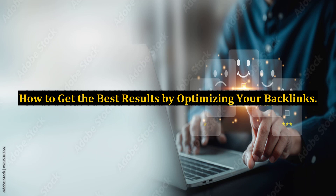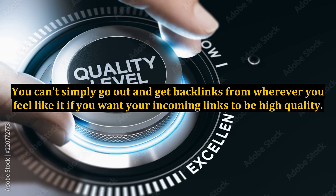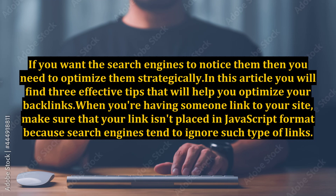How to get the best results by optimizing your backlinks. You can't simply go out and get backlinks from wherever you feel like it if you want your incoming links to be high quality. If you want the search engines to notice them, then you need to optimize them strategically. In this article you will find three effective tips that will help you optimize your backlinks when you're having someone link to your site.